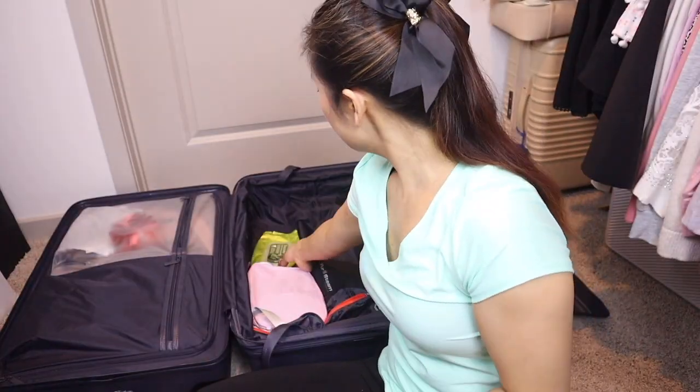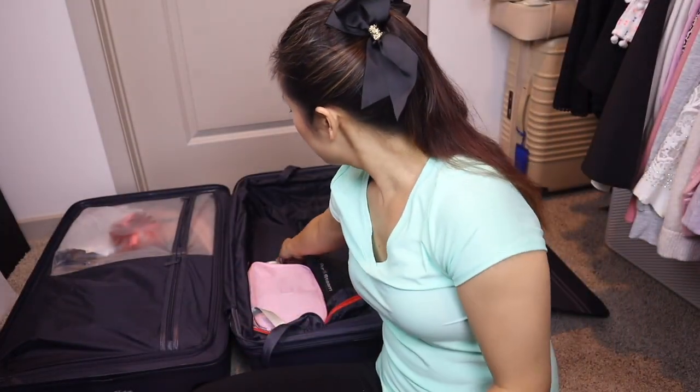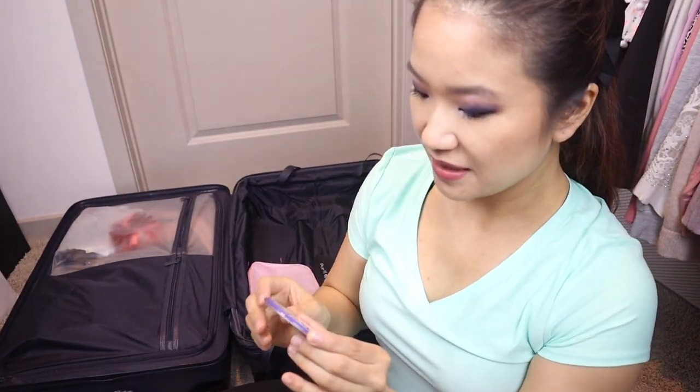I also have makeup remover wipes. Here's a fun tip: when you go to Disney, you can get a free pin. They have about four different ones — 'First Time,' 'I'm Celebrating' where you can write what you're celebrating, 'Happily Ever After,' and another one. You can ask for these free pins, and they can also be a souvenir.